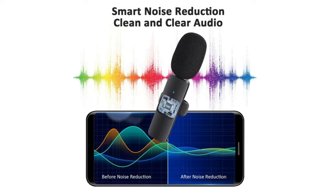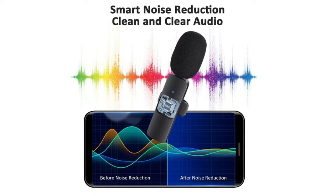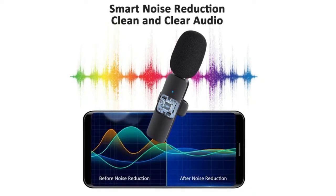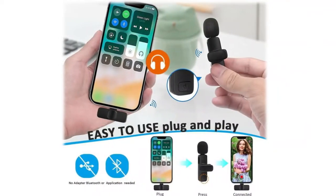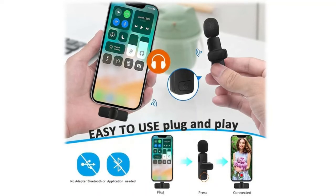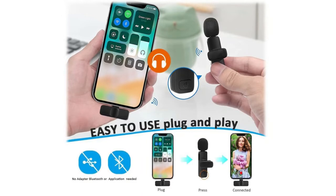Omnidirectional sound reception: equipped with high-density spray-proof sponge and high-sensitivity microphone, the device clearly records every detail of sound regardless of the surrounding environment. The noise reduction technology cuts off any noise interference while recording to ensure sound quality.